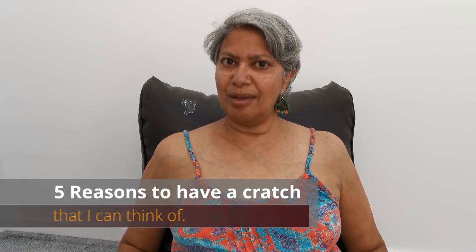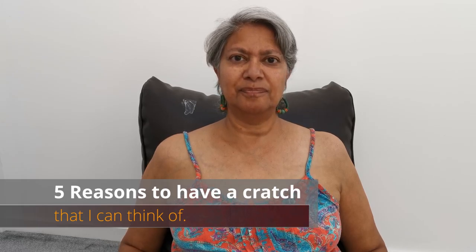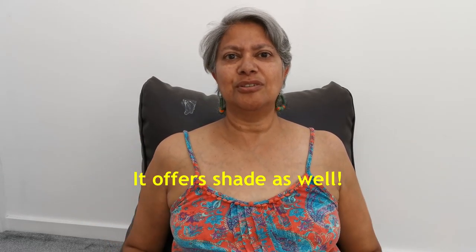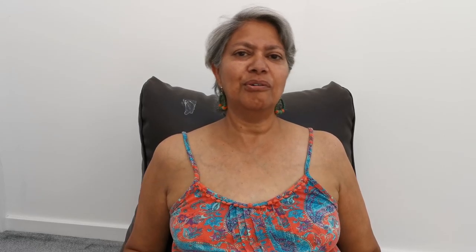Five reasons why you may want a cratch cover. The first one: it is protection against the elements. At the moment it's brilliant sunshine, but we do get a lot of rain and therefore it does protect you against the rain.